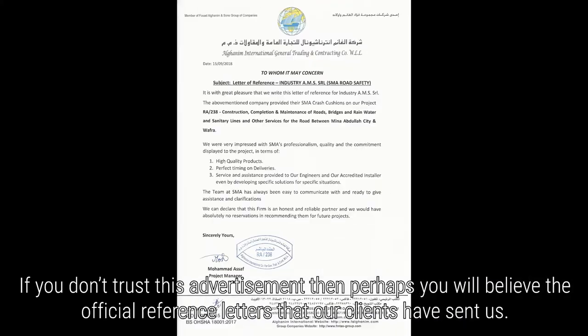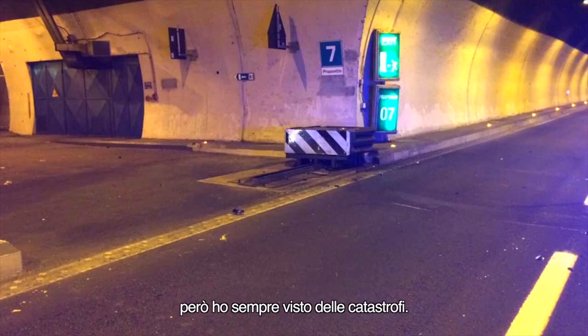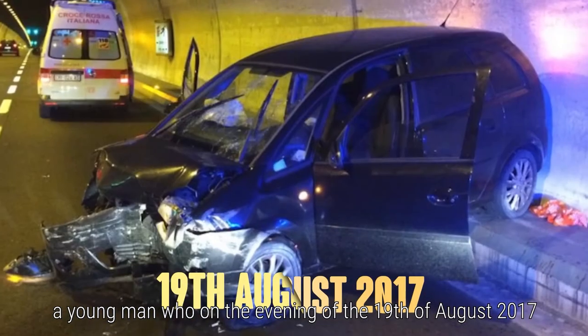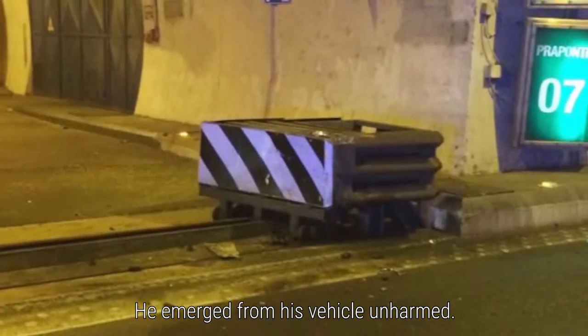If you don't trust this advertisement, then perhaps you will believe the official reference letters that our clients have sent us. 'I've seen thousands of cars — because it was my job — thousands of cars crashing into barriers of various types. I've seen catastrophes. Every time I see these barriers, I can't help remembering how they saved my life. I don't know what to say. If it hadn't been for this device, I would have crashed against a reinforced concrete wall or something else.' These are the words of Sergio, a young man who on the evening of the 19th of August 2017 lost control of his car and collided with our crash cushion installed at Frejus, a tunnel in Italy. He emerged from his vehicle unharmed.